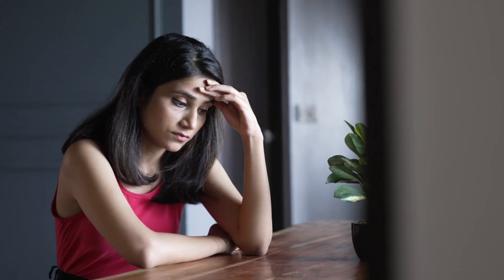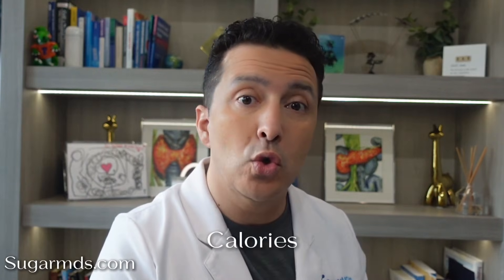Yeah, I know — not the sexiest topic, but this little marker is the metabolic troublemaker sitting in shadows while you're pulling your hair out, wondering why nothing is working. Once you understand what CRP really means, your whole view of metabolism is going to click into place. And yes, I am talking about something way deeper than calories or carb counting. In this channel, I help people understand the root causes of metabolic dysfunction in a way that actually makes sense.